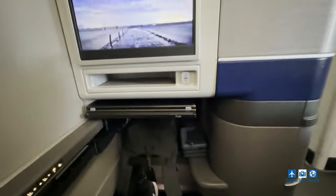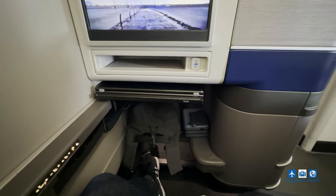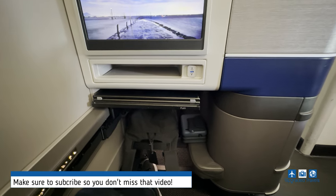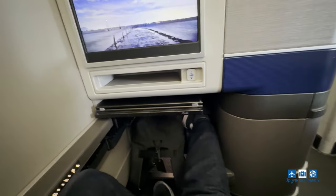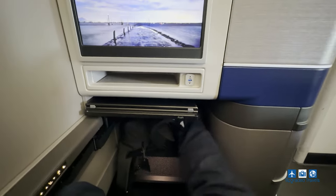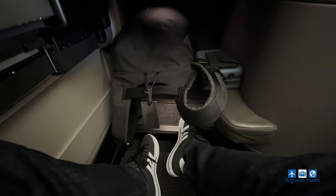The footwell is pretty good. We are in a bulkhead seat, so I think this footwell depth is specific to bulkheads. I don't quite remember, but I'll find out tomorrow since tomorrow I don't have a bulkhead seat. Let me just stick my foot in there — even with my bag — you can see this is quite spacious. And there's another storage compartment down there where you can put your shoes if you want to take them off, or put your bag down there.